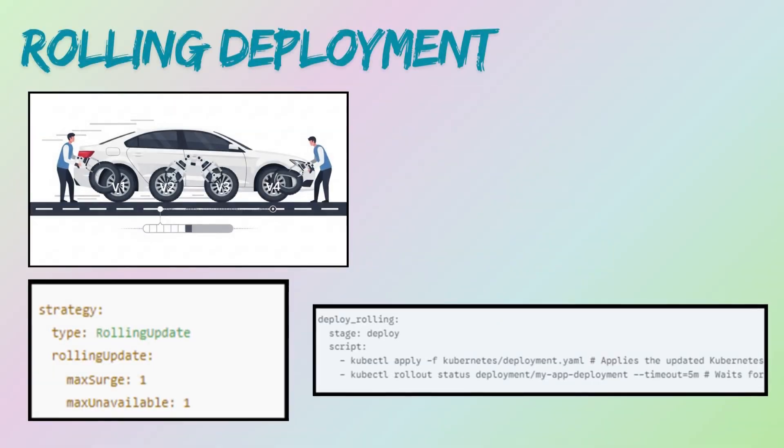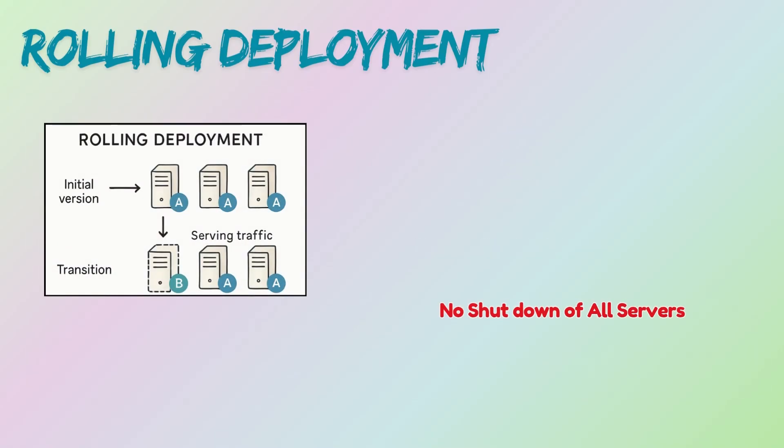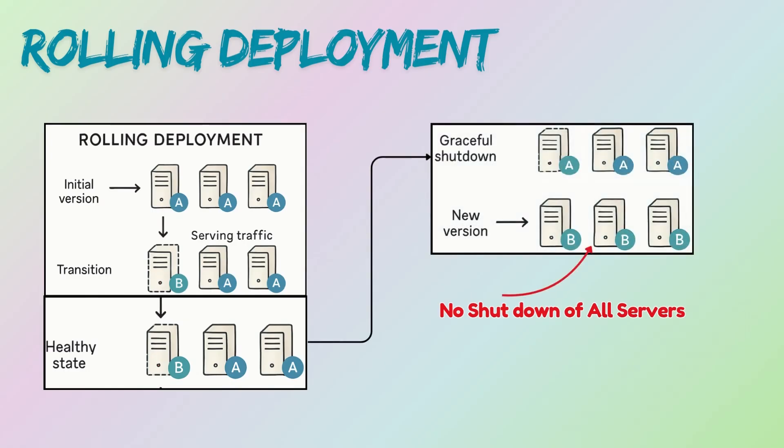Imagine upgrading your car's tires one by one while it is still driving — that is essentially a rolling deployment. In a rolling deployment, you update a few instances at a time with the new version. Once those new instances are healthy and ready to serve traffic, the old ones are gracefully shut down. This continues until all instances are running the new version.